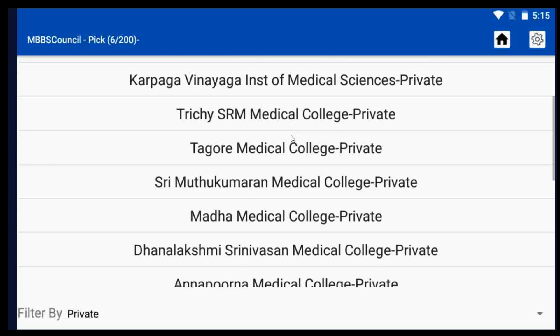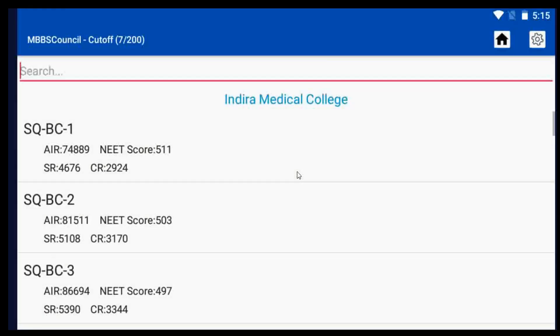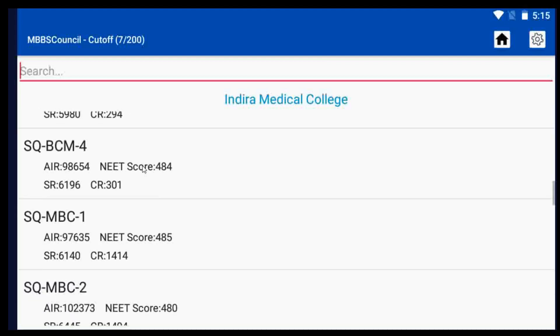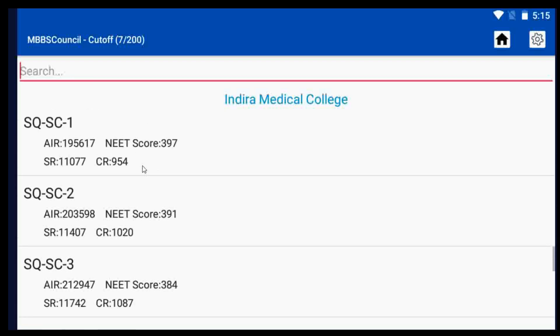After selecting that, we can choose any of the college names to know the cut-off details. In this video, I am selecting Indira Medical College. Here you can see the scheduled caste cut-off including score cut-off, All India rank cut-off, as well as state rank cut-off.